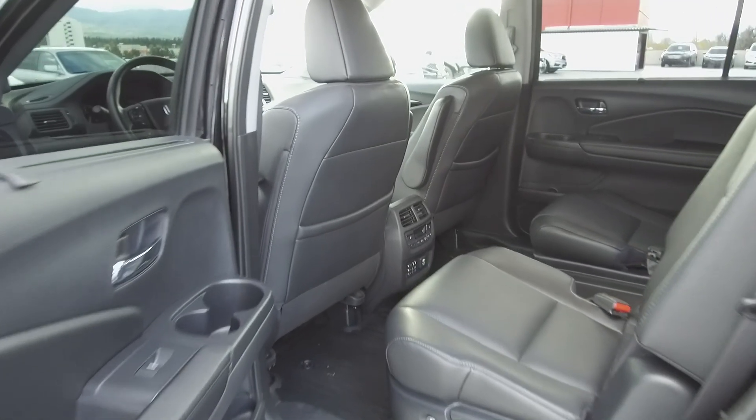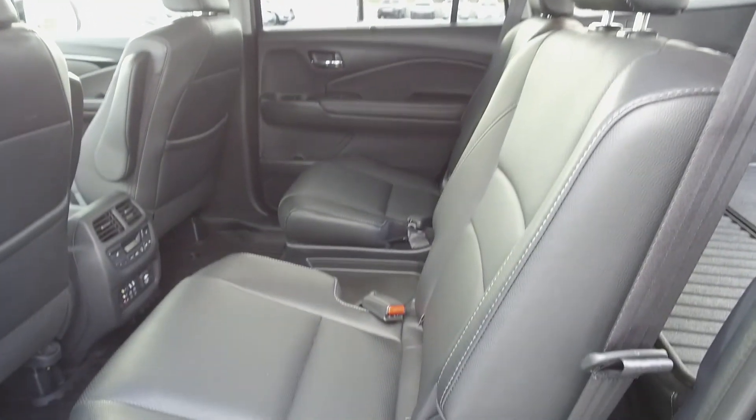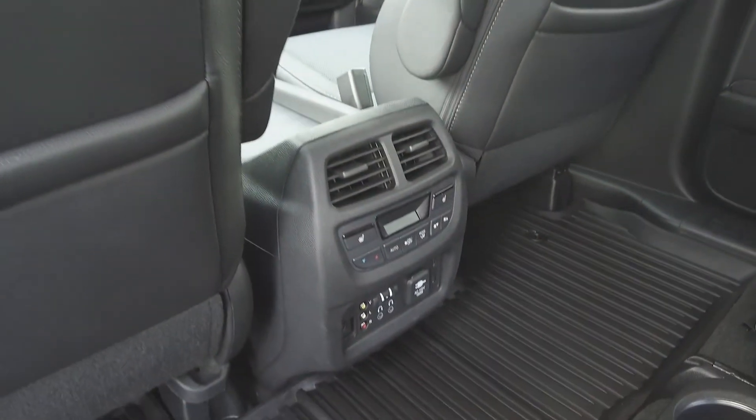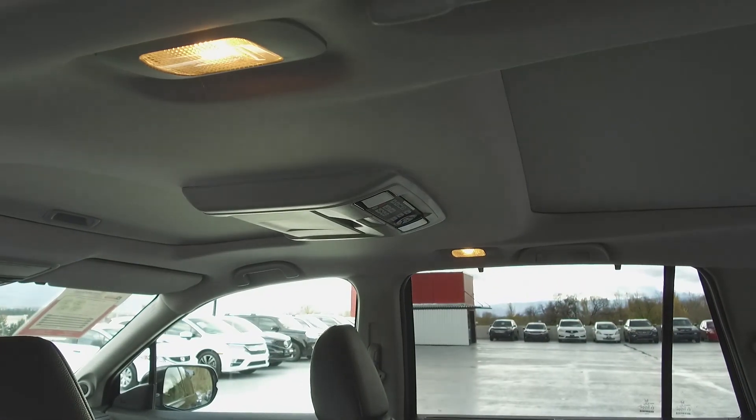Moving on farther back, we've got bucket seating for two, and these seats fold down for extra storage space. For the rear passenger's comfort, these seats are heated, we have a climate control console, and for the rear passenger's entertainment, we have a roof-mounted DVD player.